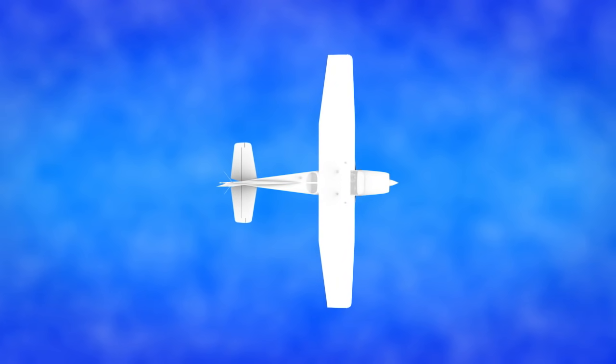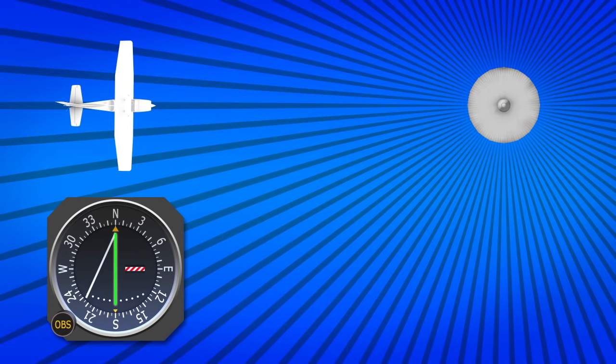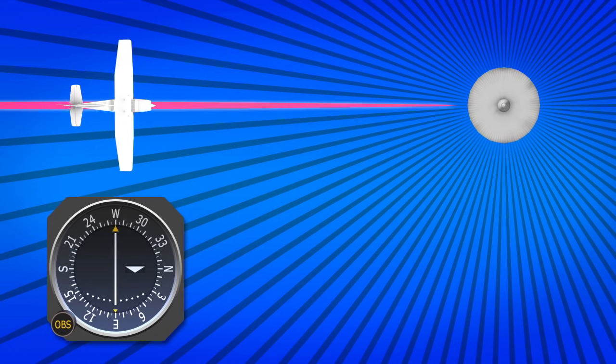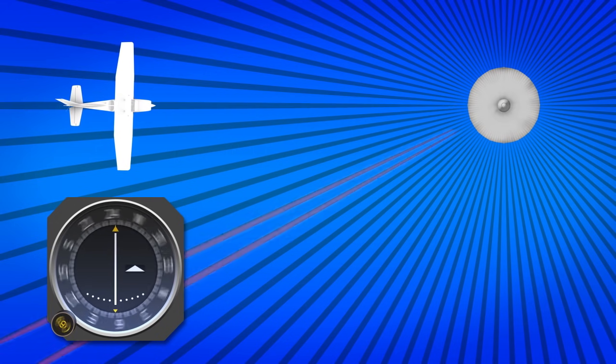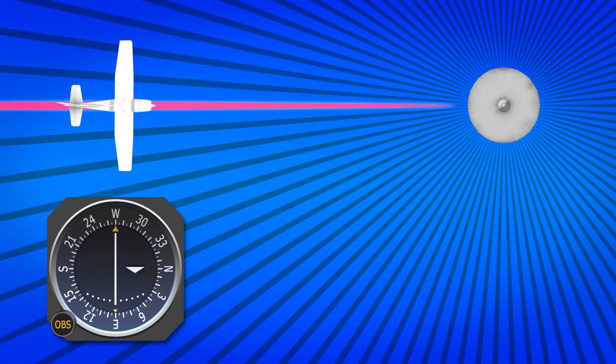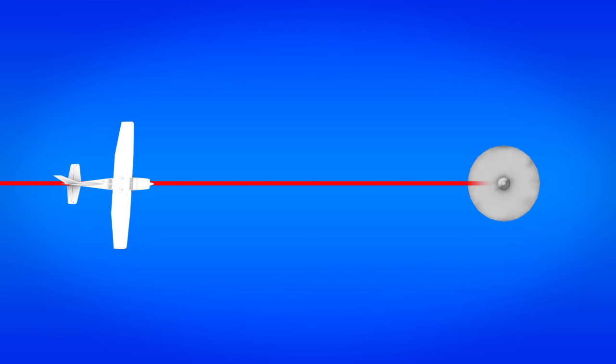If at any time you want to figure out where you are in relation to a VOR, all you need to do is find what radial you are on. That means you need a centered CDI needle and a FROM flag. Simply keep rotating the OBS knob until the CDI centers. If it's centered with a TO flag, you are on the reciprocal radial and need to rotate the OBS 180 degrees. By using one VOR, you'd know where you are in relation to that VOR, but not at what point along that radial. For that, you'd need either distance measuring equipment, or DME, or a second VOR.